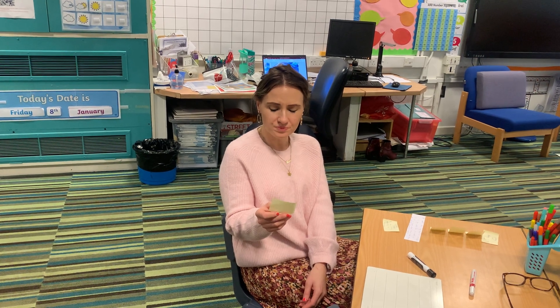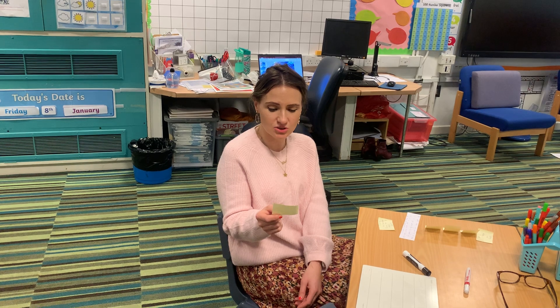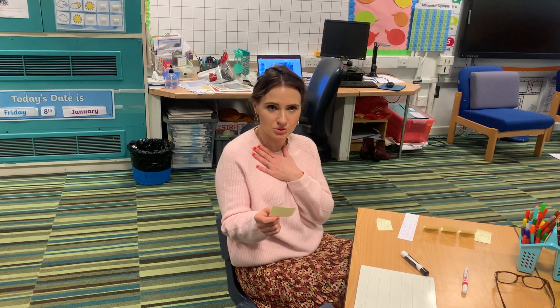And the last one is one of our common exception words from the Year Two list, and that's people. Your turn. That's not one we can really sound out, but I did teach you a little rhyme. See if you can remember it and have a go at writing people.